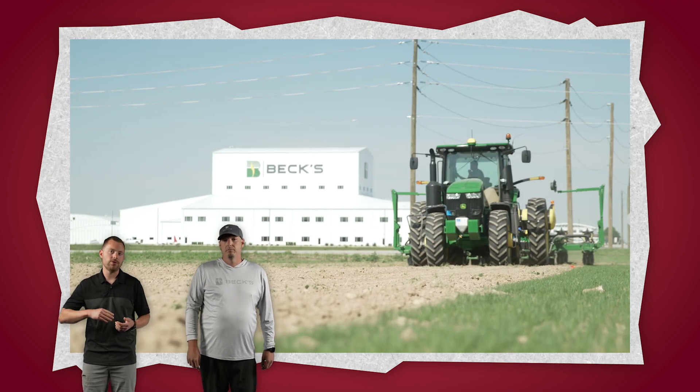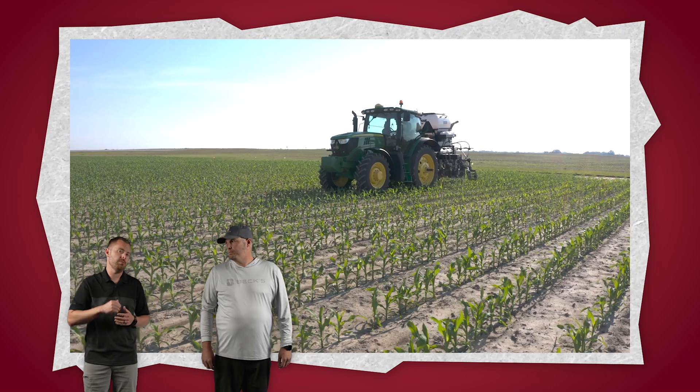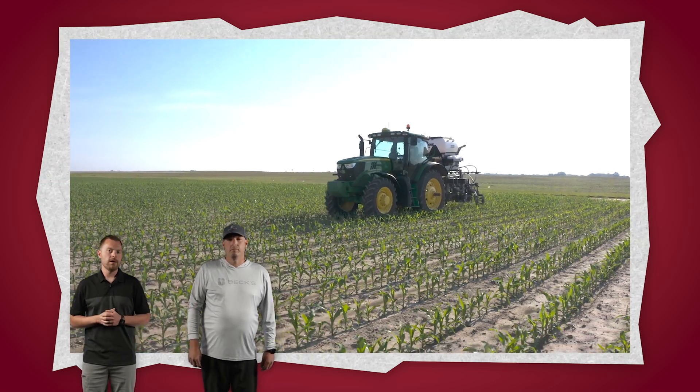So Collin and I are really busy right now. We're trying to wrap up planting, we've got some applications going on — some side dress, trying to spray post — just a lot going on, just like I know you guys are busy right now trying to wrap things up. So what we're going to do is actually rewind it a little bit and play an episode from last year that still has some really relevant information.